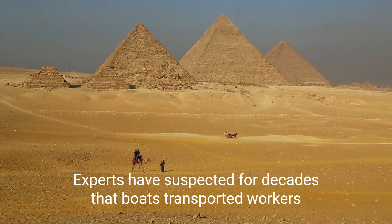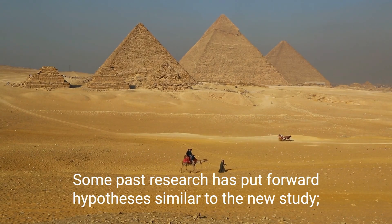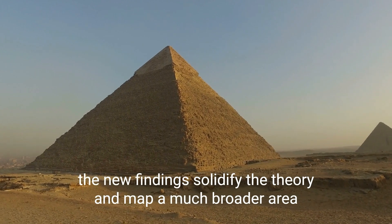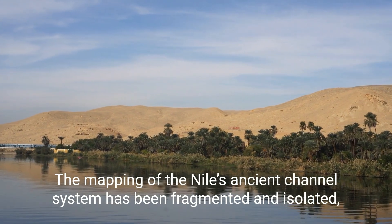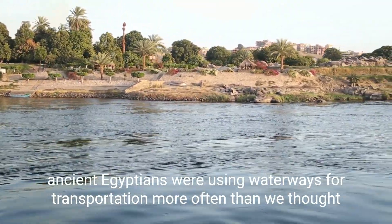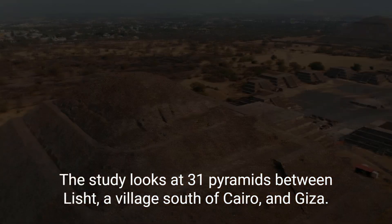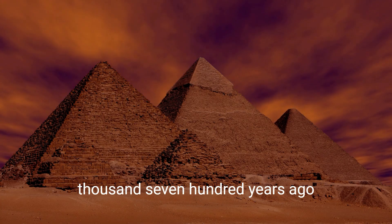Experts have suspected for decades that boats transported workers and tools to build the pyramids, and some past research has put forward similar hypotheses. The new findings solidified the theory and mapped a much broader area, as the mapping of the Nile's ancient channel system has previously been fragmented and isolated. Ancient Egyptians were using waterways for transportation more often than we thought. The study looks at 31 pyramids between Lisht, a village south of Cairo, and Giza, constructed over roughly 1,000 years beginning about 4,700 years ago.